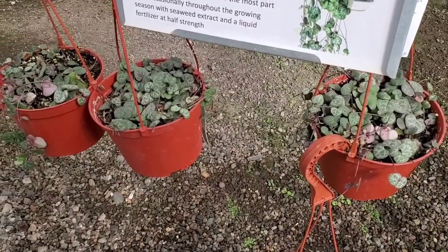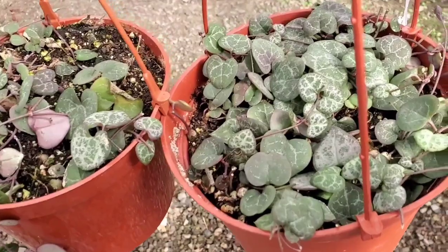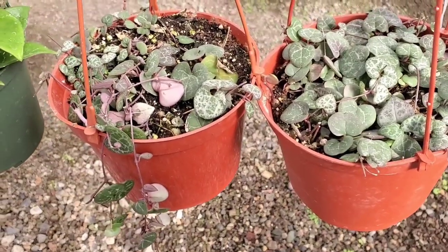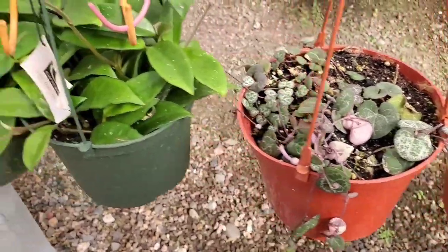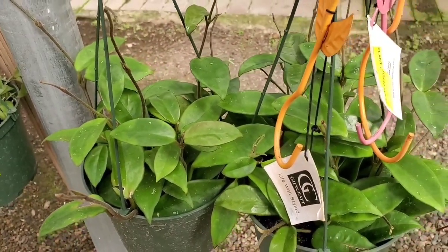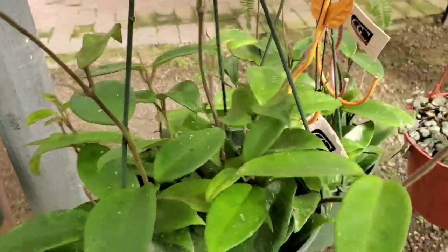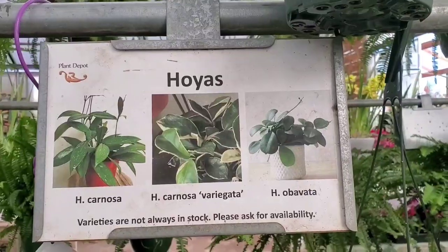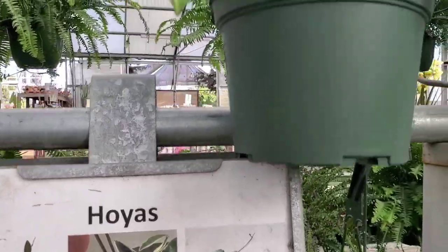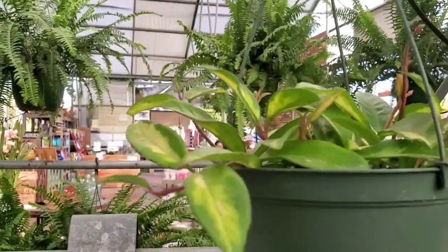I actually got my first pot of string of hearts here, and look how full that is. They used to be a lot fuller, even, for $19.99, but this was last year. And this looks like a Hoya Carnosa, and these are $14.99. I love that they have a section dedicated just for Hoyas, and I see a Hoya Crimson Princess.